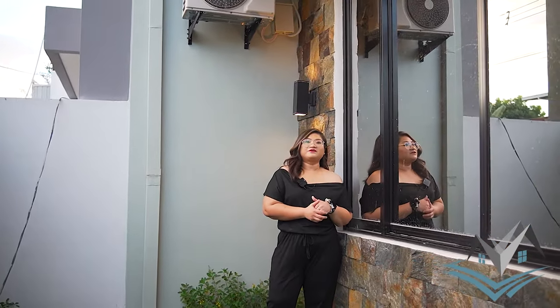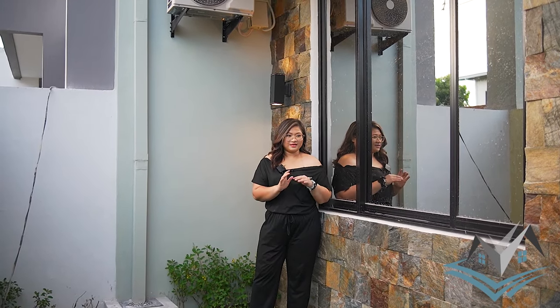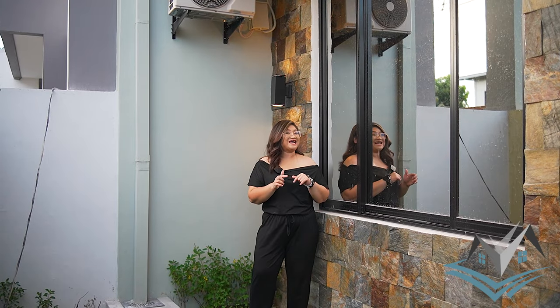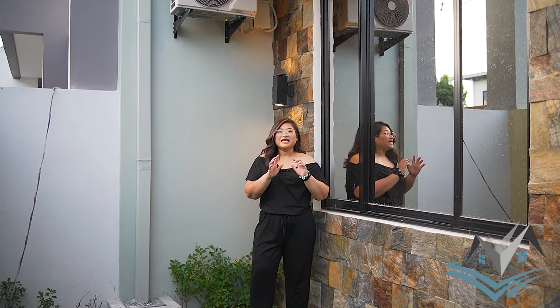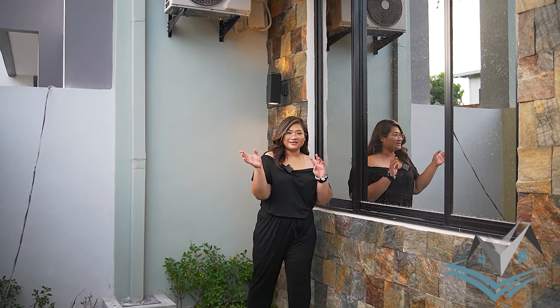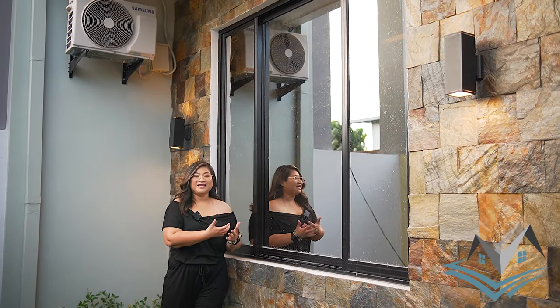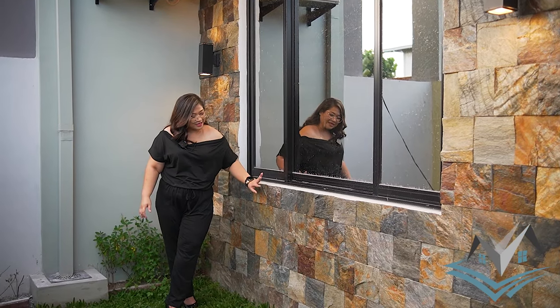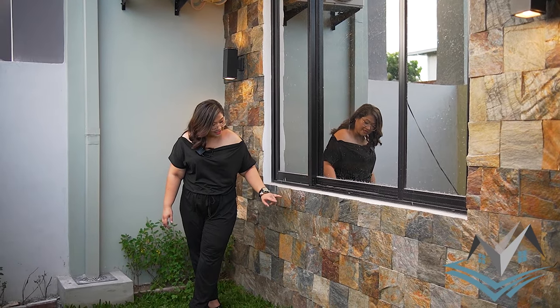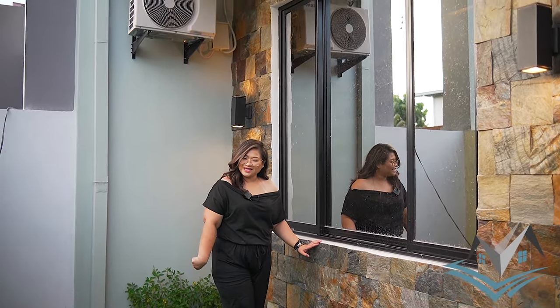The reflective clear glass windows help cool down the property inside — they block the sun's rays so heat doesn't fully pass through. We also have stone accent workings here. And you can see the aircon — yes, that is included.